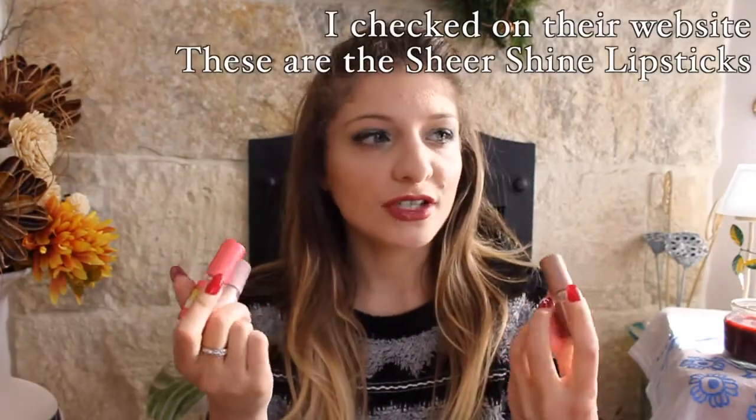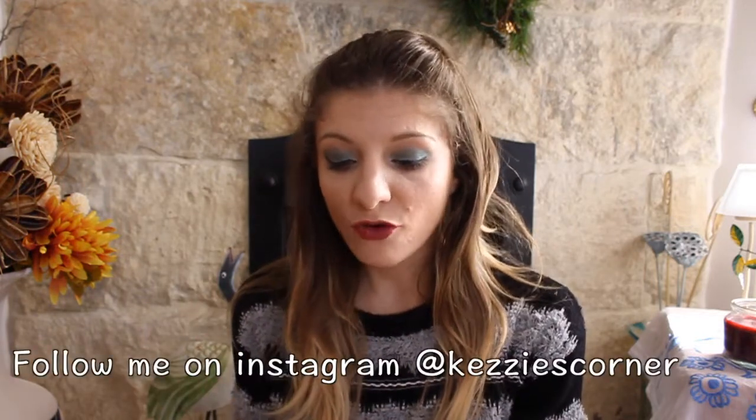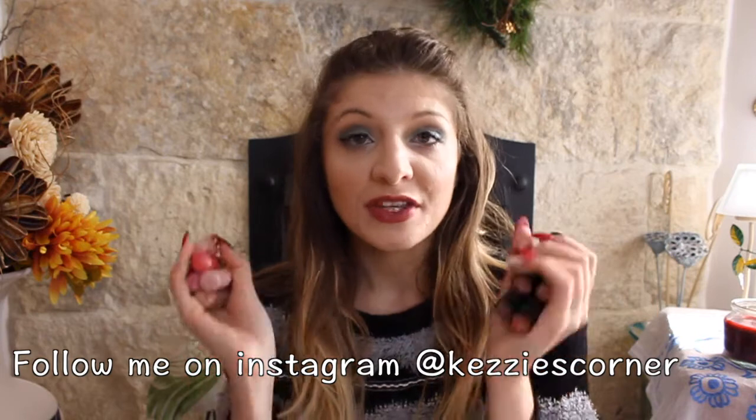I'm not sure if they still do the older ones, but when I go to the stands in Malta I still see them. The newer four are definitely still available.